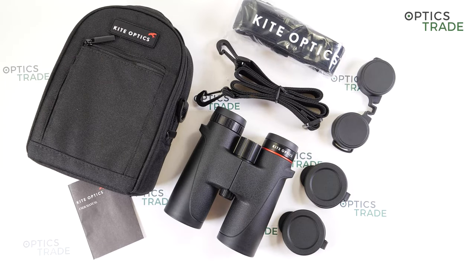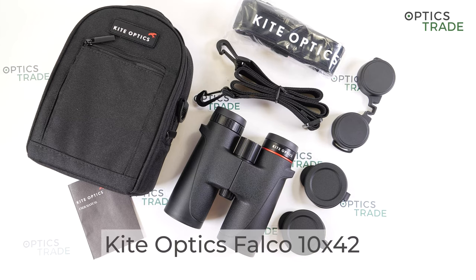Hello and welcome to our Optics Trade YouTube channel. Today I will talk about Kite Optics Falco 10x42 binoculars.